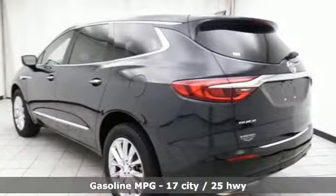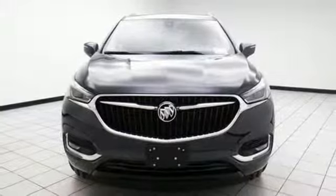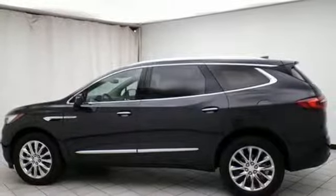Bluetooth wireless audio streaming, power tilt-down heated mirrors, heated and ventilated leather bucket seats, security vehicle tracker system with slowdown, Apple CarPlay, Android Auto, dual-zone climate control.